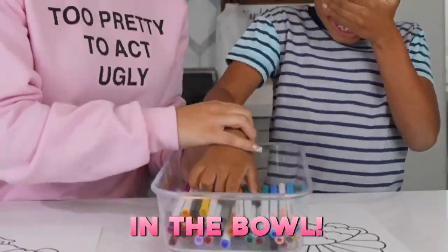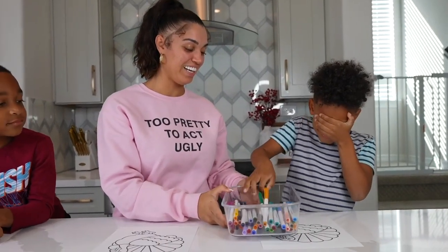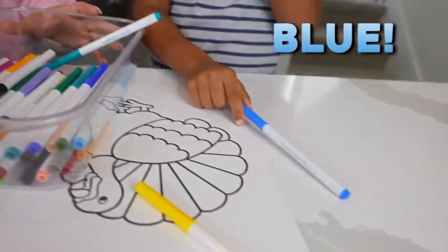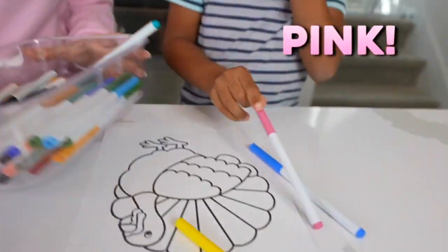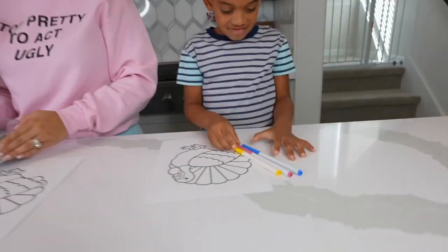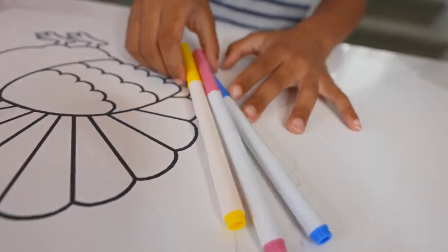Come on. Okay. Ready? One. Two. One more buddy. Three. Open up. Is this an Easter challenge? Whoa, look at the colors. Blue, pink, and yellow. You like those colors? Yeah.